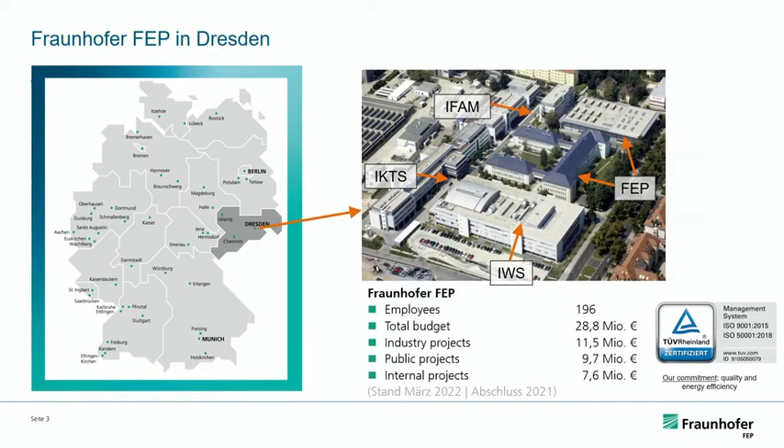The Fraunhofer FEP is located in Dresden, which is a bit of a capital city for Fraunhofer simply because there are so many institutes there. We're located at the Fraunhofer campus in the former Academy of Sciences building of the GDR — it's very hot in the summer and very cold in the winter, but it looks fantastic. Our neighbors are the IWS, the IKTS, and the IFAM, who are also present here. We have about 200 people working at the Fraunhofer FEP, an annual budget approaching 30 million, and about 30 to 40% of that is dedicated to direct contracts or projects with industry.